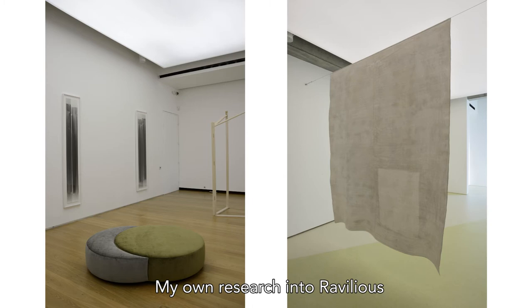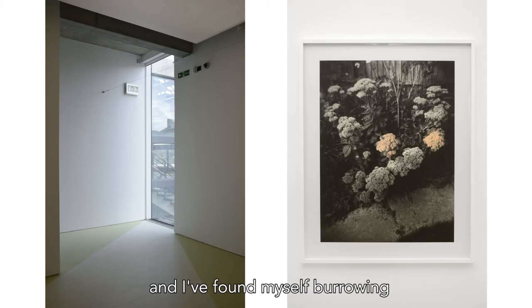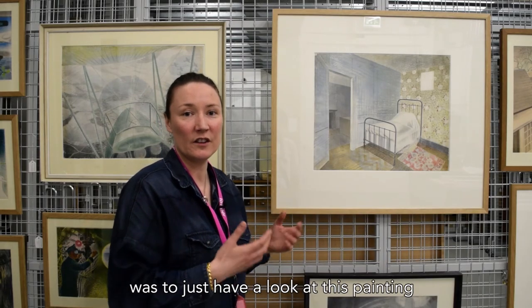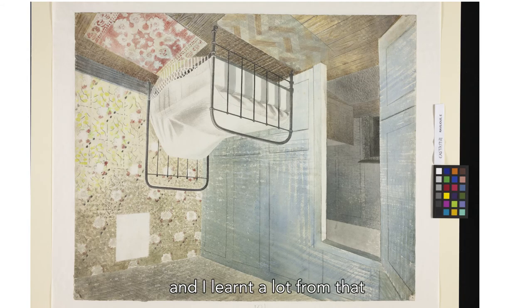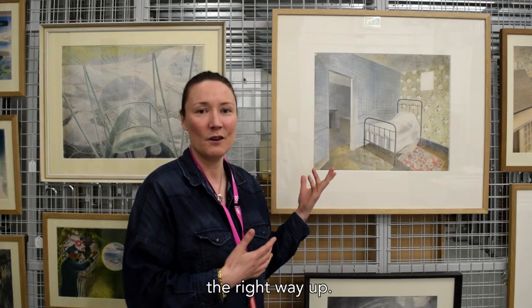My own research into Ravilious has been my own journey down the particular paths that interested me. I found myself burrowing, and one of the first things I wanted to do was just to have a look at this painting upside down. I learned a lot from that, and I think the time I've spent looking at this painting over the past year has probably been as much upside down as the right way up.